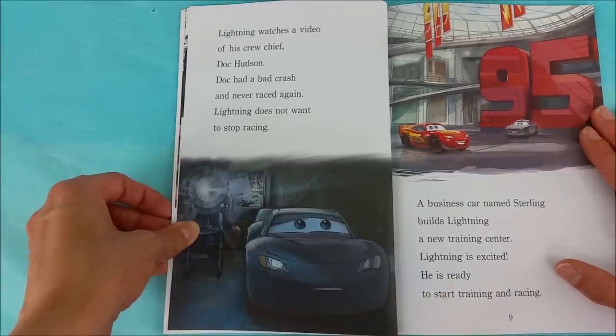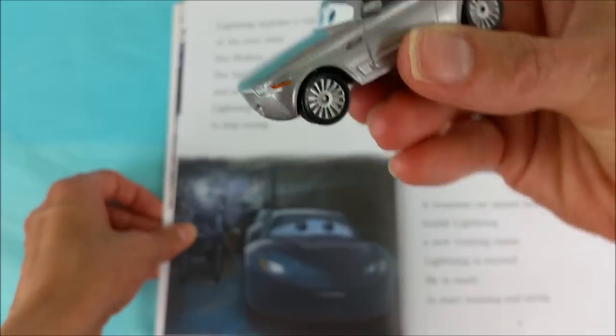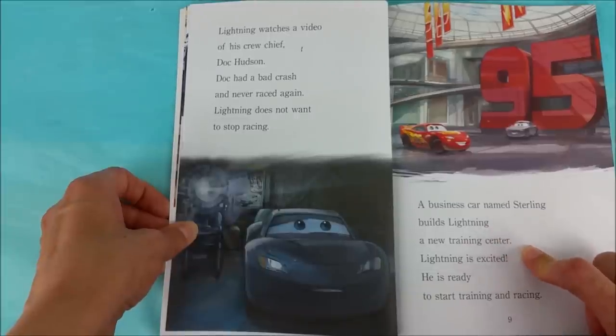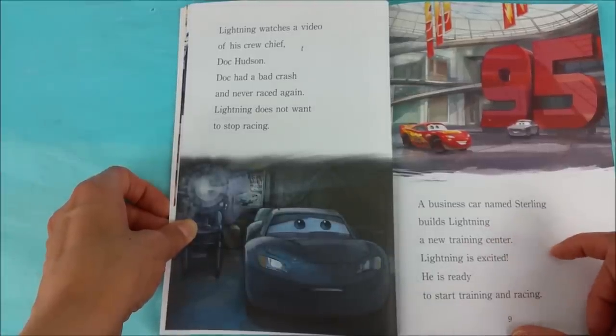Lightning watches a video of his crew chief, Doc Hudson. Doc had a bad crash and never raced again. Lightning does not want to stop racing. A business car named Sterling builds Lightning a new training center. Lightning is excited. He is ready to start training and racing.